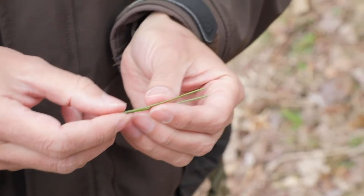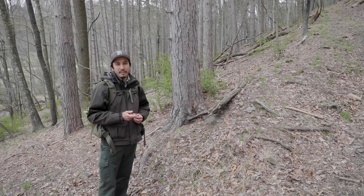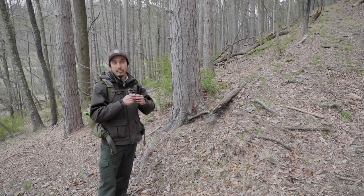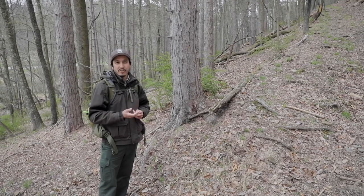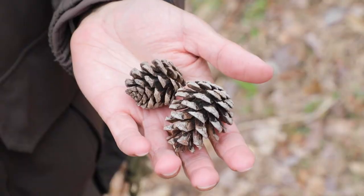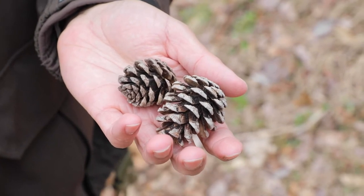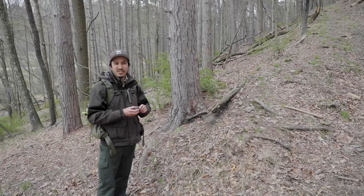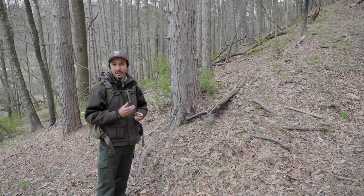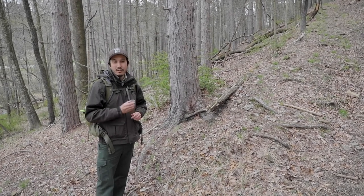There are other pine trees out there that do have clusters of two, but the unique thing about the red pine is that if you bend the needles they'll break really easily. With other pine trees with clusters of two, those needles will just bend and won't break. The cones of a red pine are pretty small compared to other cones, and these cones don't have prickles on them, which is different from another pine tree we're going to look at that has cones of similar size and shape but with prickles.